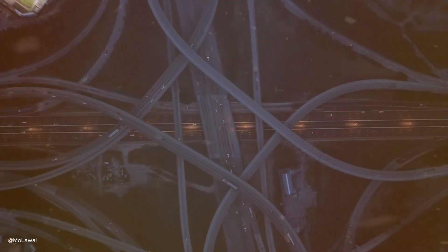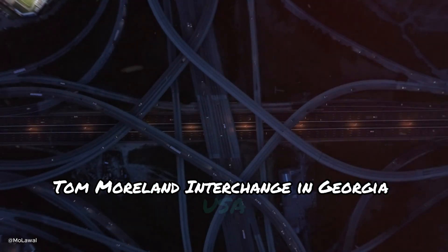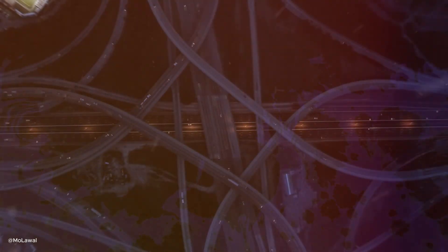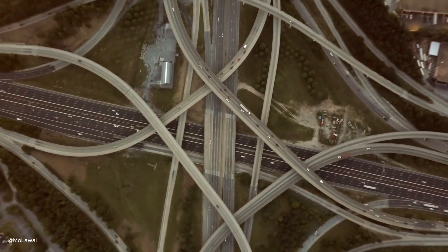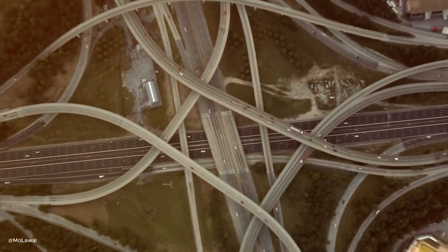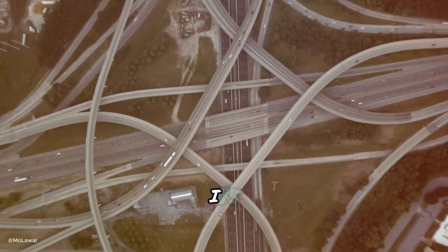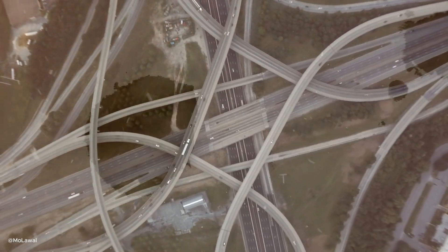Let's now head to the US with the Tom Moreland interchange in Georgia, USA. Situated in Atlanta, locals also call it the Spaghetti Junction, and one look at it tells you why. This stacked interchange was built to handle heavy traffic on I-85 and I-285, and it does its job like a champ.